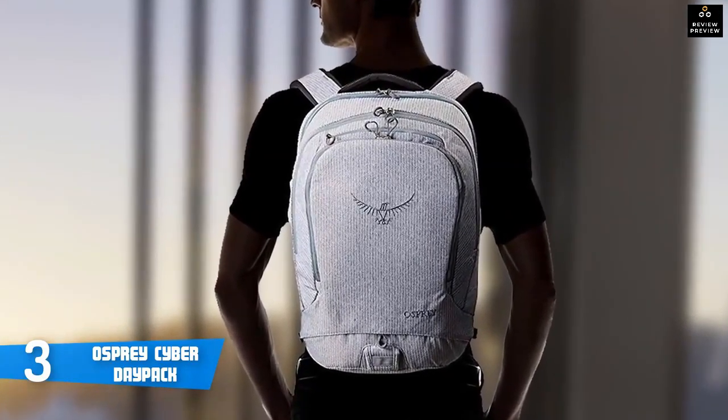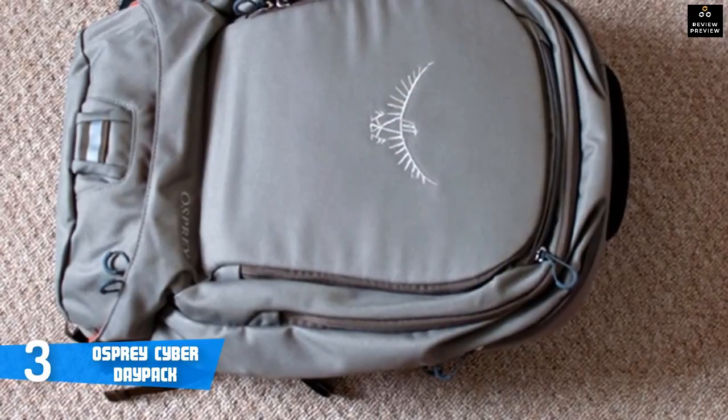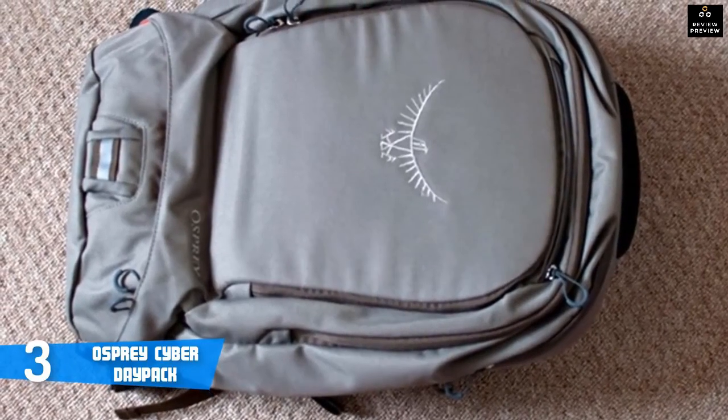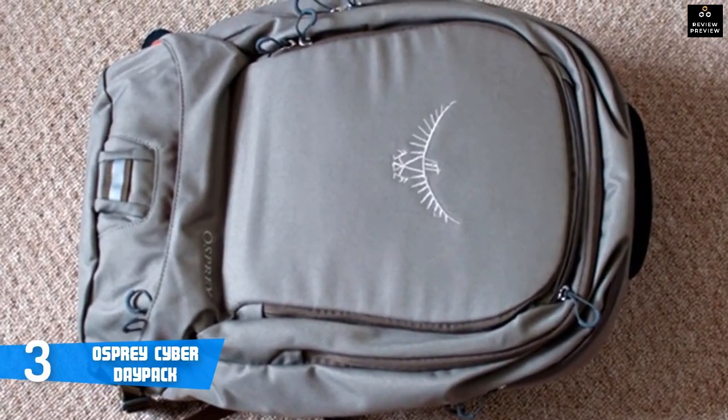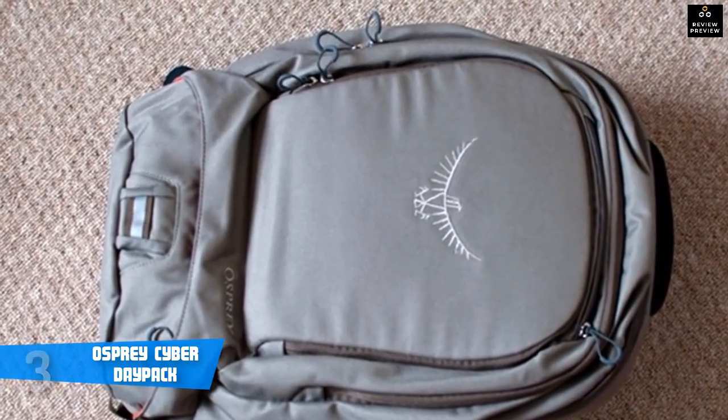Deciding for this bag, you'll protect not only your laptop, but also the other electronic devices like camera, phone, tablet, etc. Finally, if you want a perfect bag for everyday use, the Osprey Cyber Daypack is highly recommended.